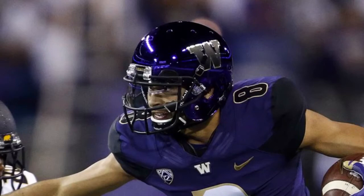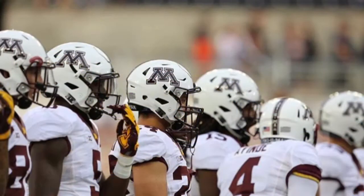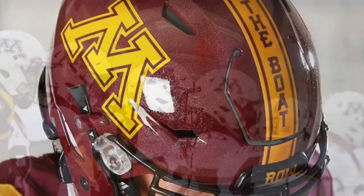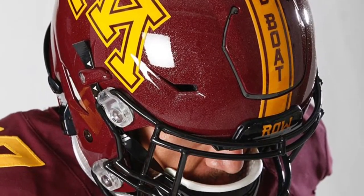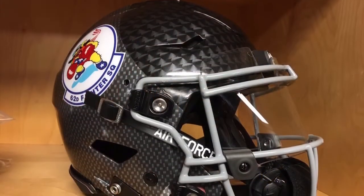Next up we have Minnesota showing off three new helmets. These gold helmets with the big Gopher logo on the side, as well as white ones. And in their regular maroon helmets they added yellow specks in them. It also says 'row the boat' on the tribe.